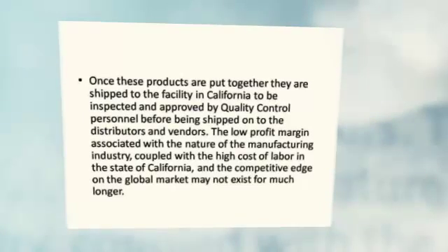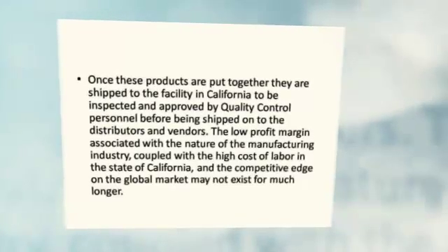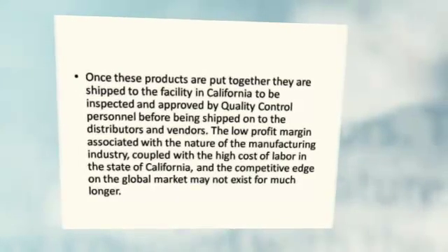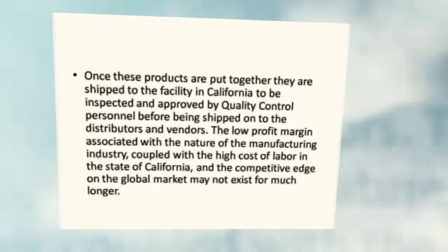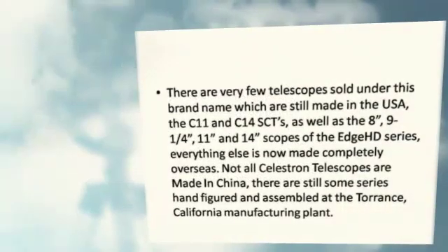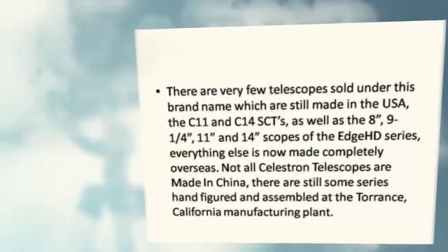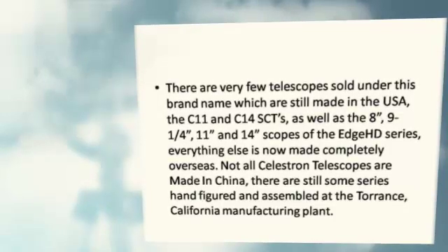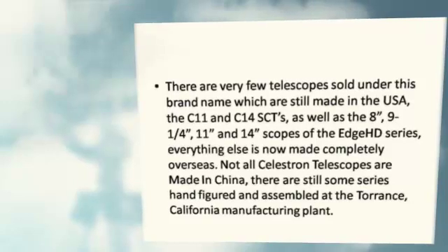The low profit margin associated with the nature of the manufacturing industry, coupled with the high cost of labor in the state of California, means the competitive edge on the global market may not exist for much longer. There are very few telescopes sold under this brand name which are still made in the USA: the C-11 and C-14 SCTs, as well as the 8, 9.25, 11, and 14 scopes of the EdgeHD series.